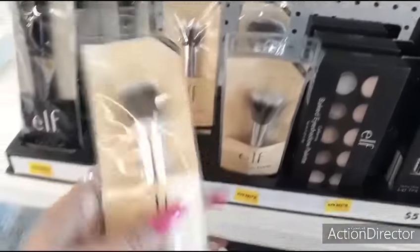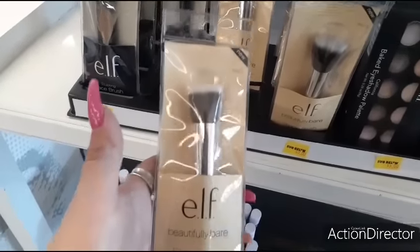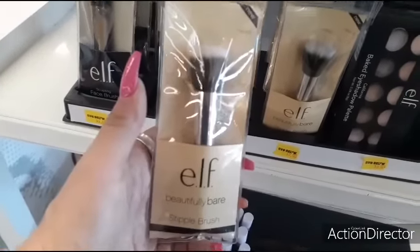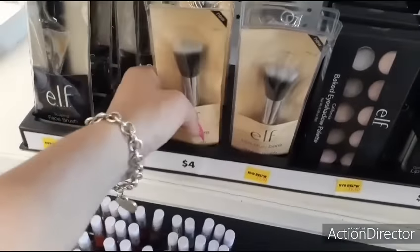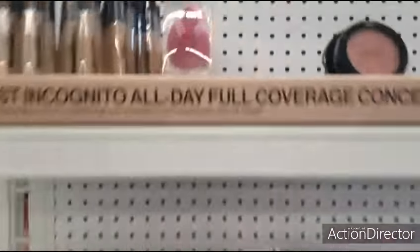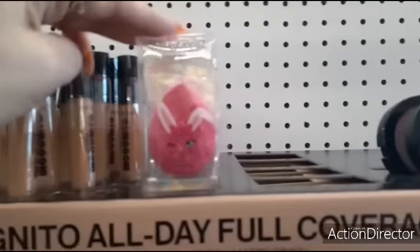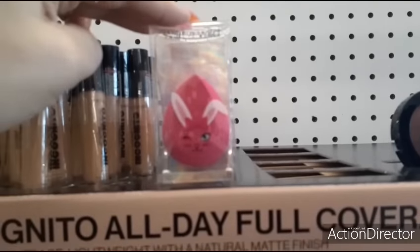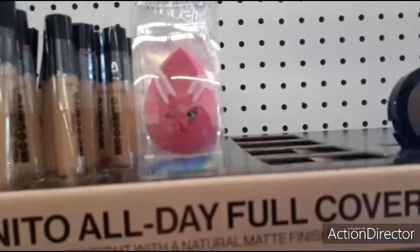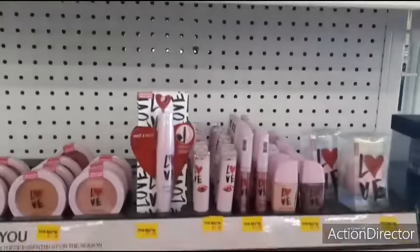This is not a good deal - I hauled this from Dollar Tree for a dollar. Same thing - Beautifully Bare stipple brush. So yeah, you can get this at Dollar Tree. But these are cute, and look, they're even coming for Easter with the little blender sponge. That's cute, by Wet n Wild.